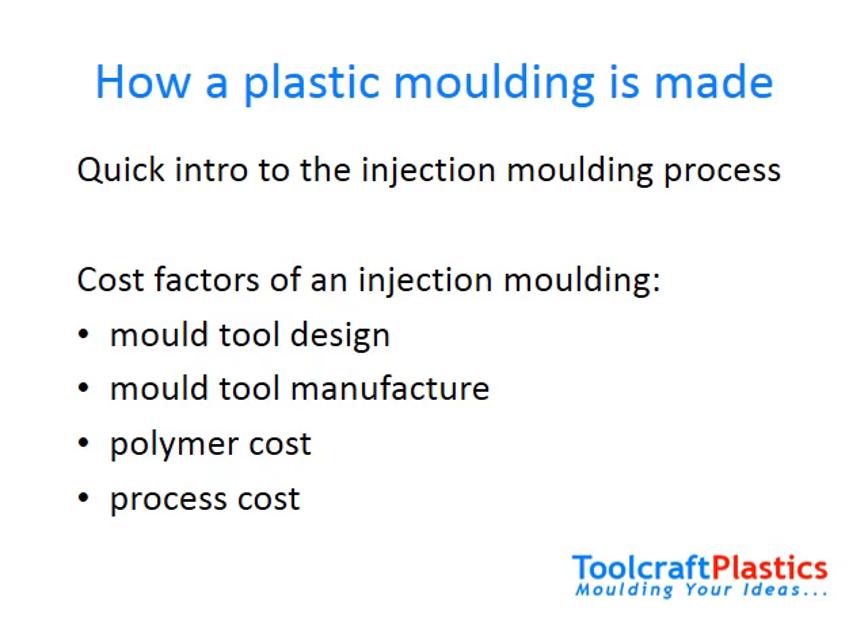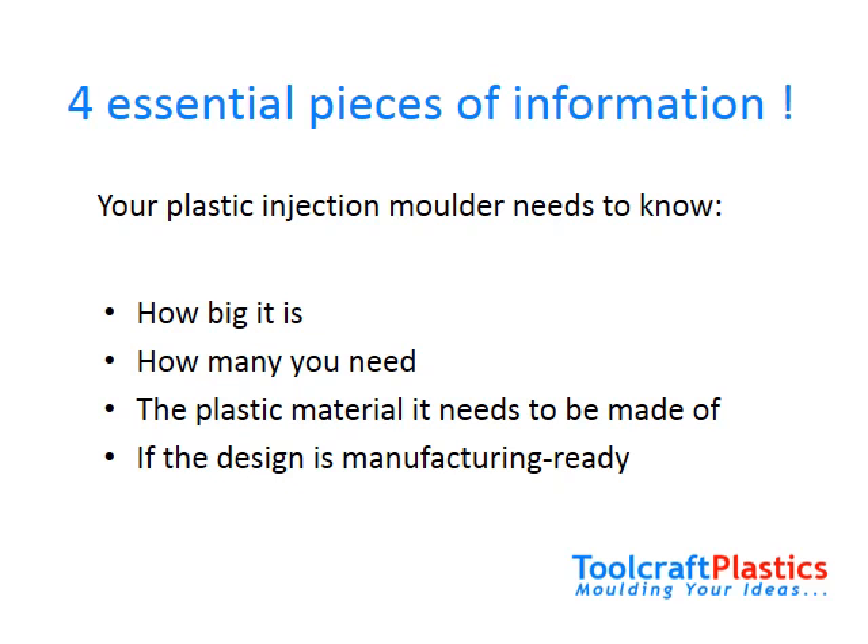The total cost of your plastic moldings will consist of the cost of mold tool design and mold tool manufacture, as well as the cost of the plastic material and the injection molding process. Here at Toolcraft we very often get quote requests with incomplete information. Often that's because not all information is known yet — that's no problem, but if you are at that stage of product realization, be aware that the end cost may look very different to the quotes obtained at this stage.